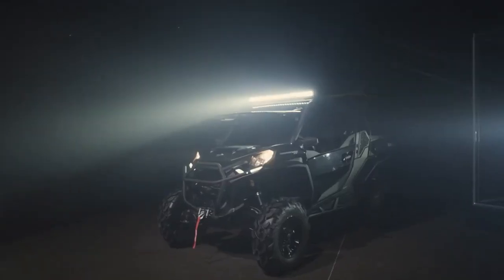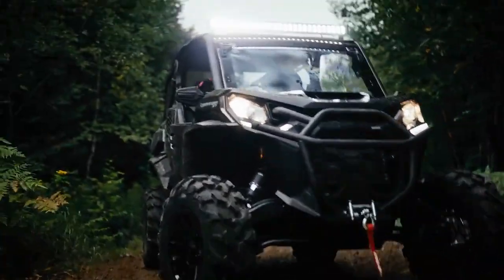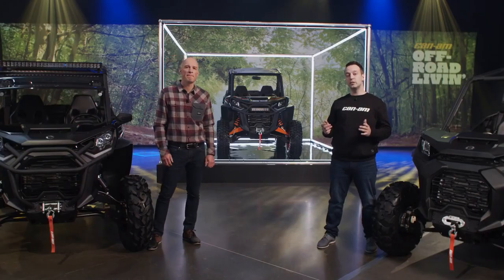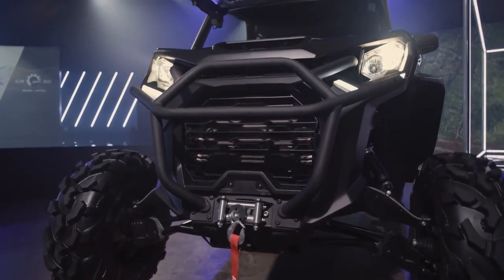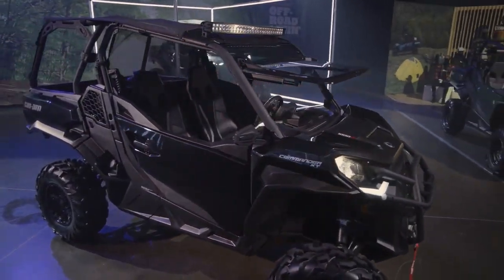Next up is the Commander XT. In terms of price and features, it sits somewhere in the middle of the lineup. Right away you'll notice it has a taller, wider stance, delivering more ground clearance and better handling. Signature LED lights are standard on this model. Up front, we've added a bumper and a standard 4,500-pound winch. The XT model sits at 64-inch wide with arched A-arms for awesome handling and stability.